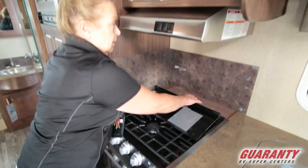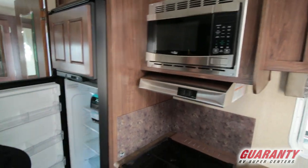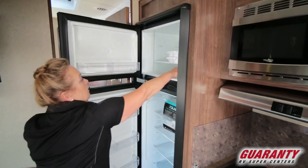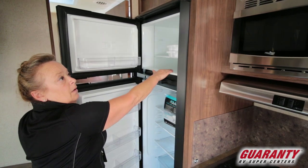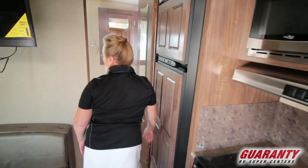A little knife rack in the back, microwave up top, and a Norcold refrigerator that's faced. I like Norcold because they've got a concave freezer in them, and they've been really good workhorses over the years.